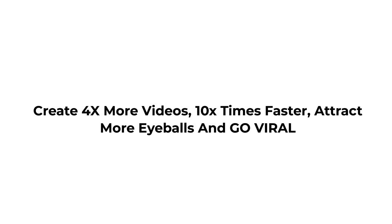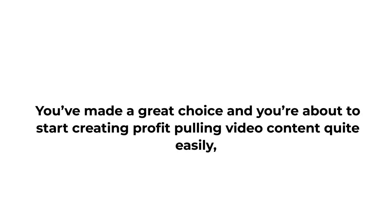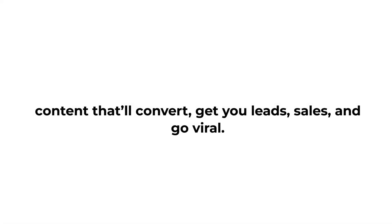Create 4x more videos, 10x times faster, attract more eyeballs and go viral with our pro features. Our users saw 400% better results after upgrading to the pro. You've made a great choice, and you're about to start creating profit-pulling video content quite easily — content that'll convert, get you leads, sales, and go viral.